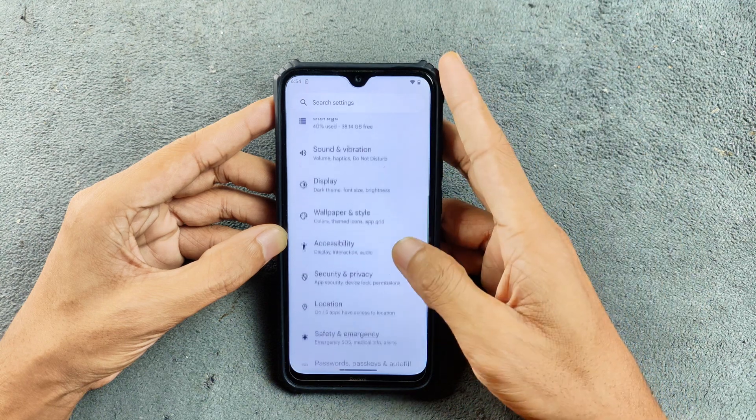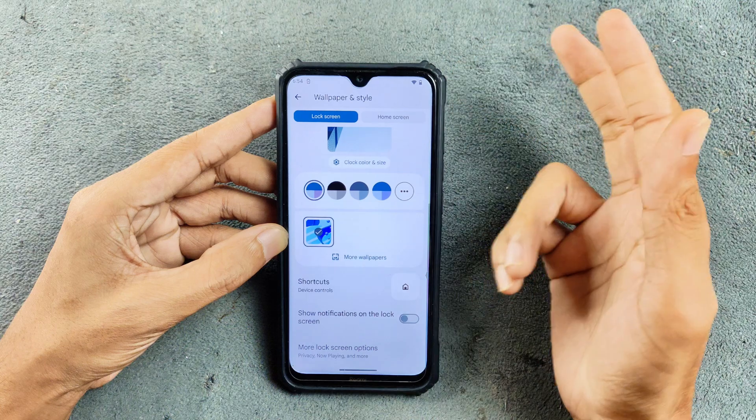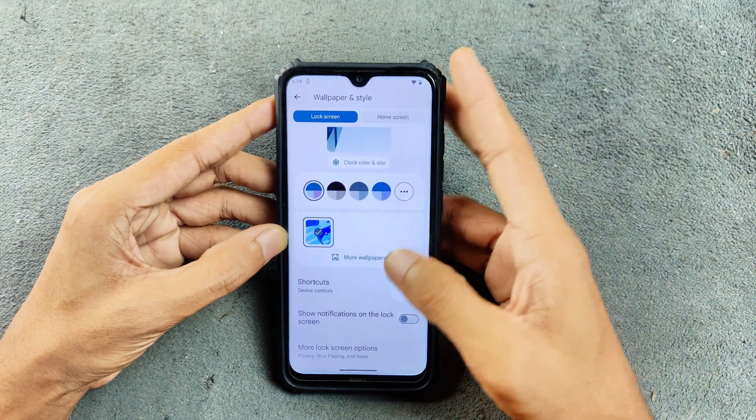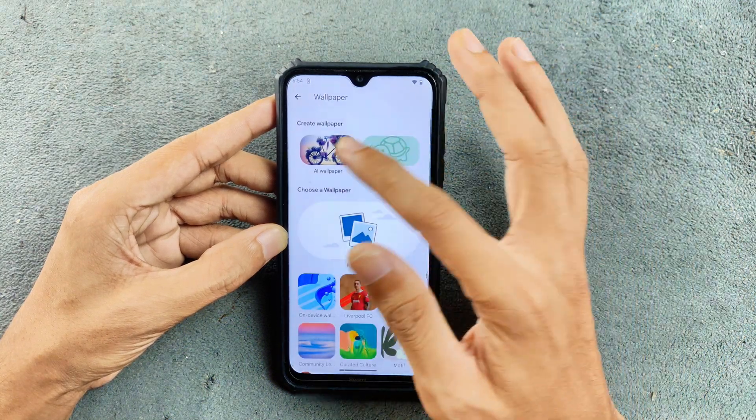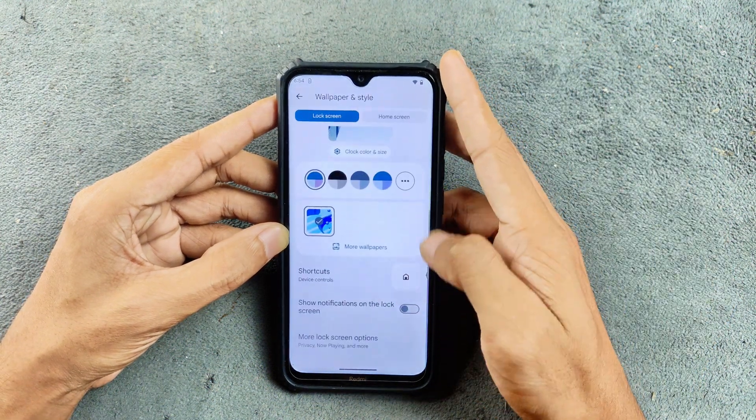All the basic Android 14 features are available in wallpaper and style. We also have an AI wallpaper section — it works a little slow but perfectly fine, no issue.